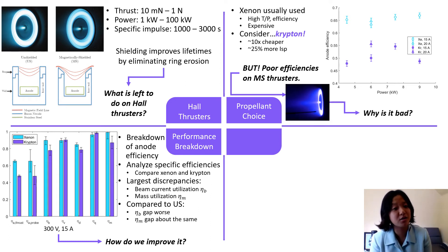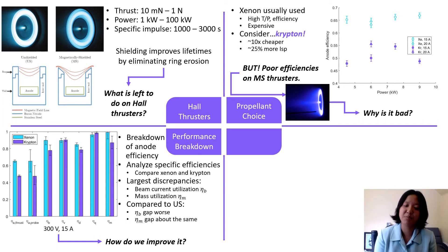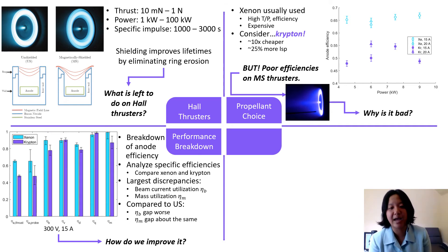But how does this compare to unshielded thrusters? The beam current utilization η_b gap is worse on shielded thrusters, while the η_m gap is about the same.